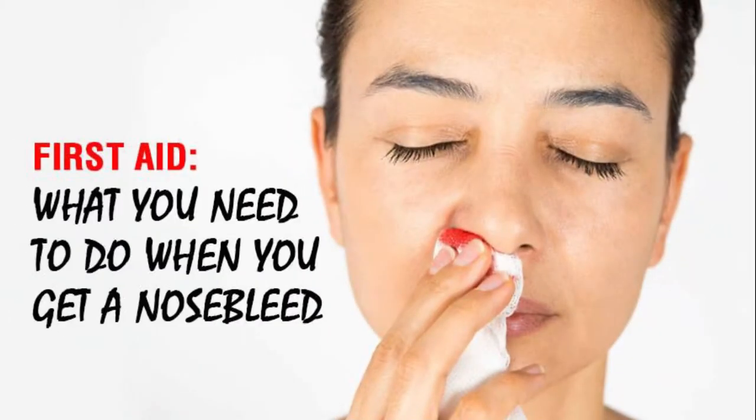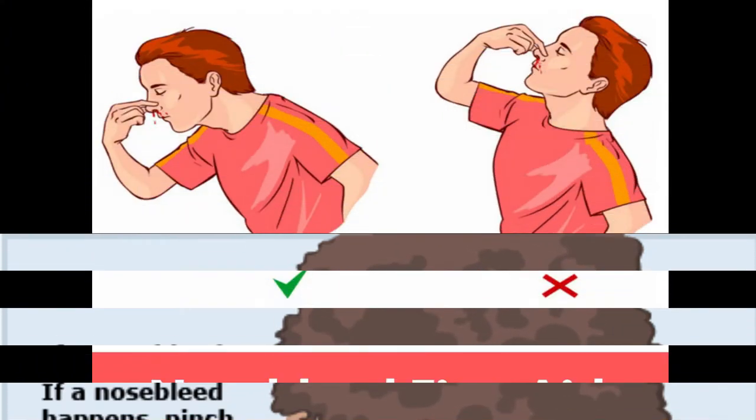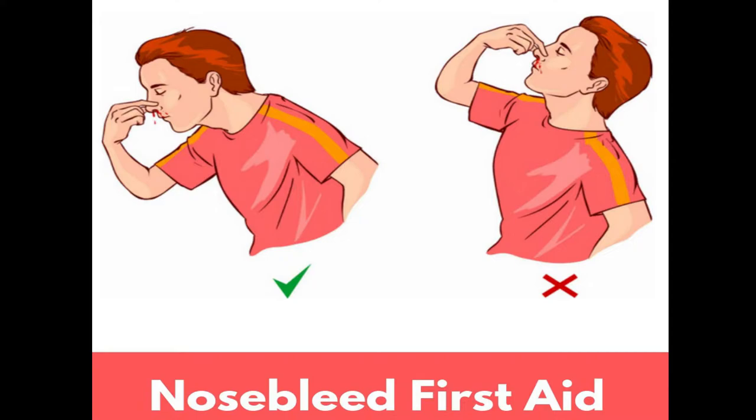First, let us know how to give first aid for nose bleeding. Pinch your nose closed just above the soft part of the nose using your thumb and index finger. Sit and tilt the head forward — that means lean your head forward. And keep your head above your heart.